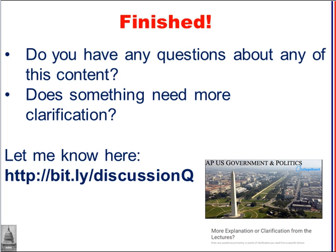That takes us to the end of our look at the structure of Congress and the committee system. It's so important to how Congress operates. Hope it helped. Good luck studying. Let me know at the link below if you have any comments, questions, or anything that needs clarification. Thank you.